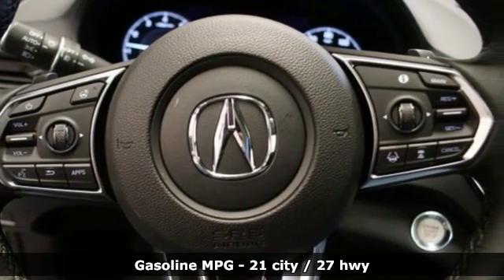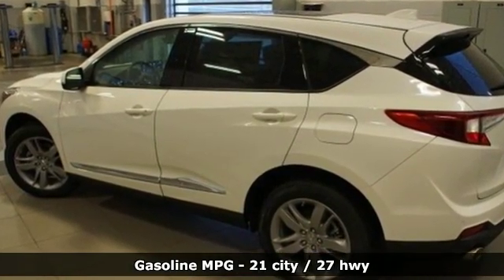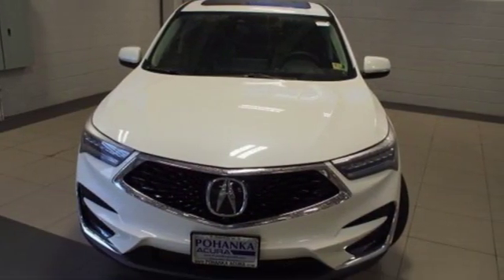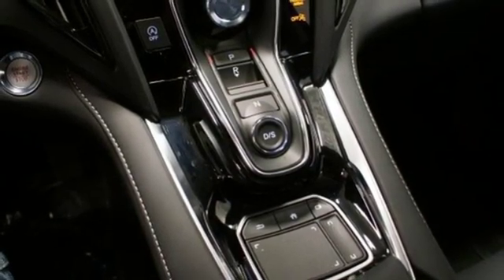Features include Turbo Inline 4 Cylinder Engine, Automatic with Driver Control Suspension Management, Integrated Navigation System with Voice Activation, Power Heated Mirrors, and Heated and Ventilated Leather Bucket Seats.